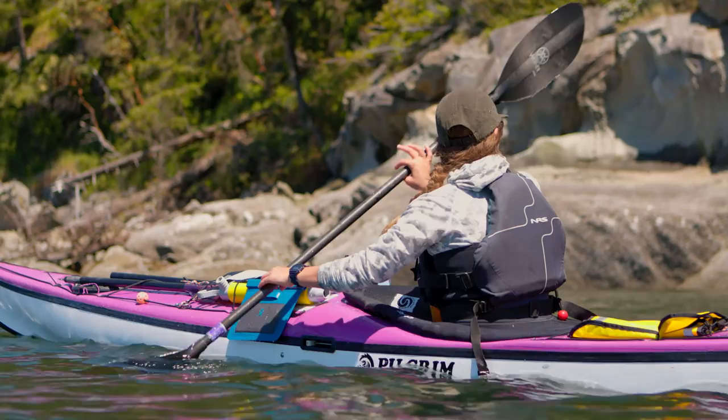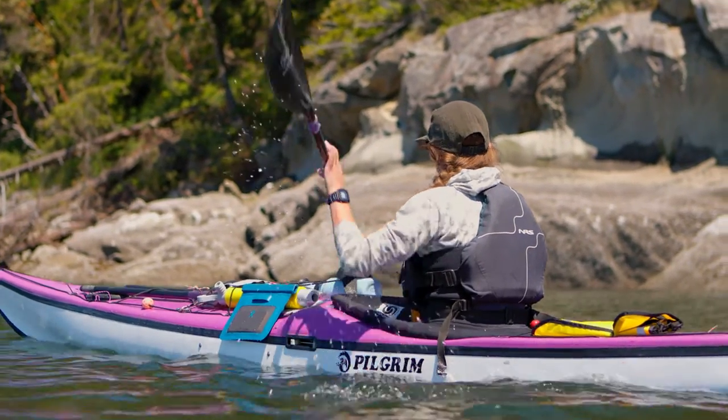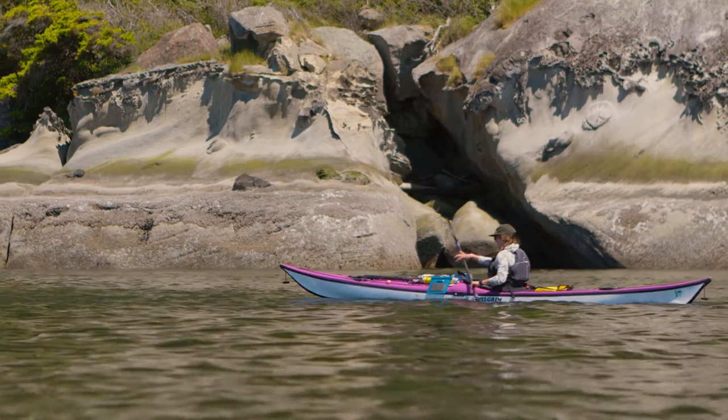I spend a lot of the winter pushing my physical and mental limits, and kayaking just feels like a deep breath on the other side — relaxing and checking in with everything.